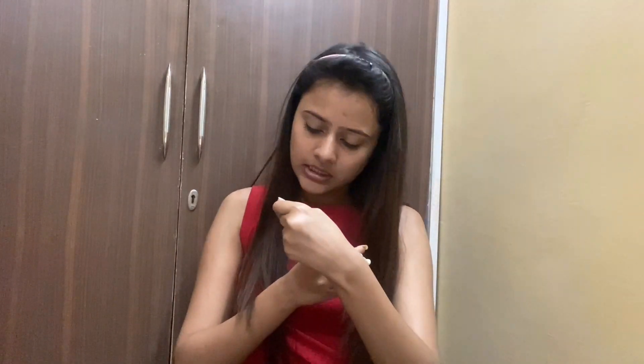The next thing I'll use is under eye cream, which is very important. This is Aroma Magic Under Eye Gel and it costs around 195 rupees. Under eye gel is very important because the skin under our eyes is very soft and delicate, and without extra moisturization it can become dry.